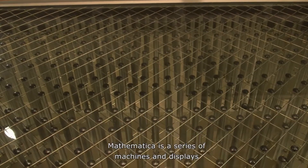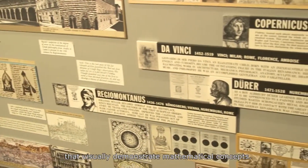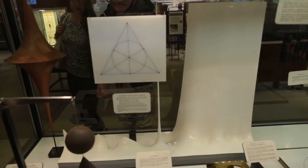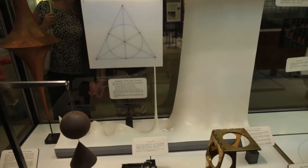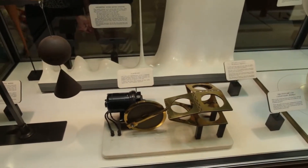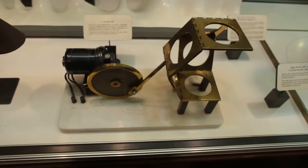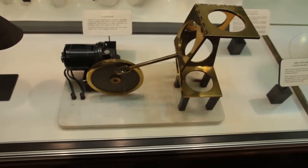Mathematica is a series of machines and displays that visually demonstrate mathematical concepts. The full title is Mathematica: A World of Numbers and Beyond. Mathematica is really about the abstract qualities of math, and math as it surrounds us in the natural world — math of the everyday.